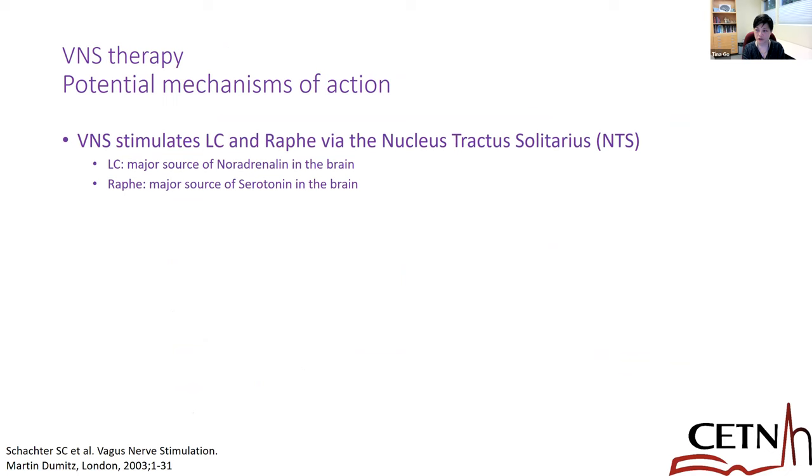VNS has been approved for a very long time. Since 2017, it has been approved in children as young as four years of age. But as we know, with many centers in North America and across the world, much younger children are also getting VNS implants. The limitation is more from surgical technique rather than VNS not being useful for younger children. There are more than 100,000 devices implanted worldwide, as of 2018.